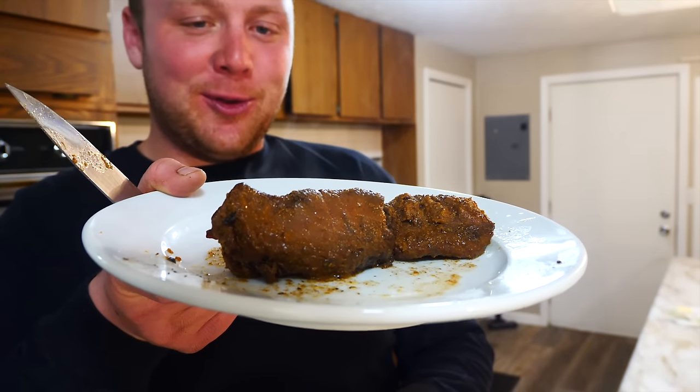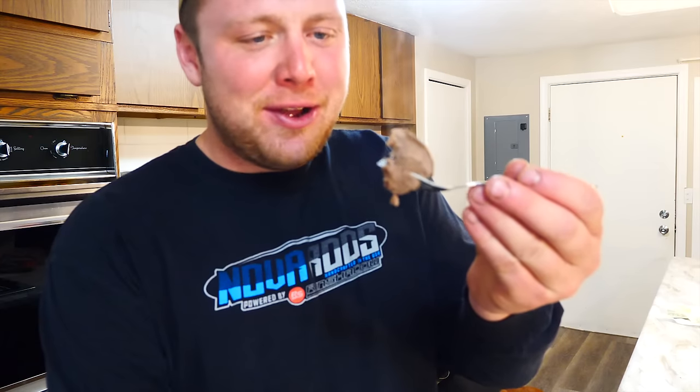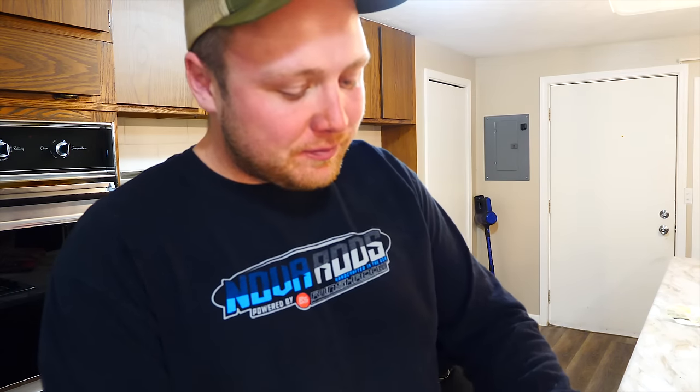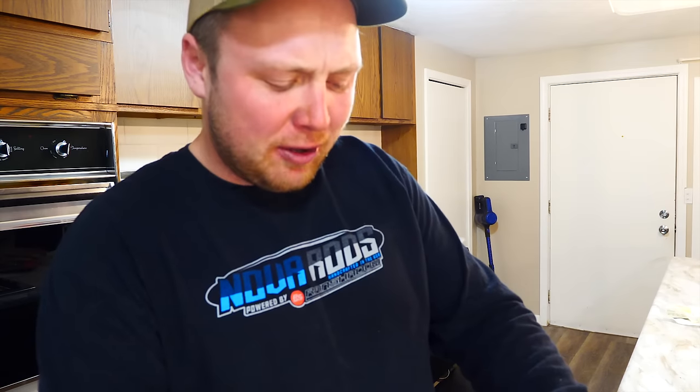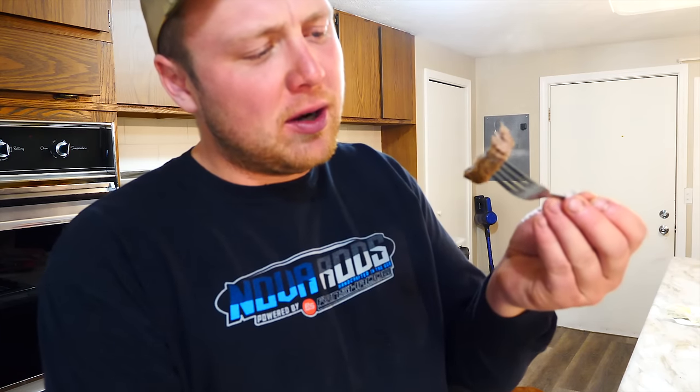Our tenderloin is finished smoking — we're going to give it a try. I'm a little nervous, we'll see how it turned out. Our venison tenderloin, fresh off the river today. It's got a great smoky flavor and the mesquite rub definitely complements it very well. I smoked it a little bit too long for what I personally like, but it's awesome. What a way to end the day. That was an awesome hunt, although I didn't connect with the buck. I've got a freezer full of fresh meat and I'm very thankful for that.